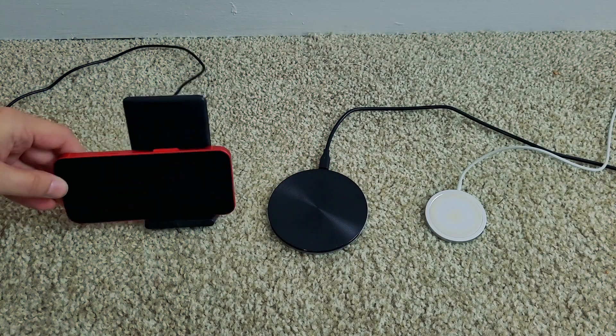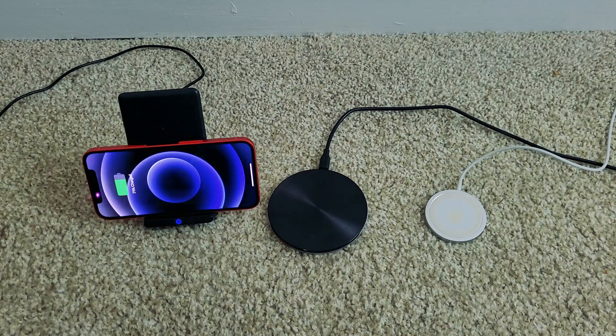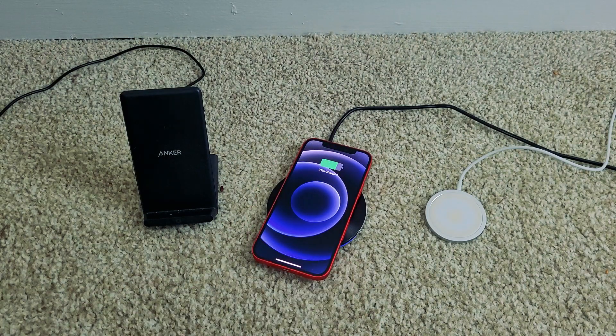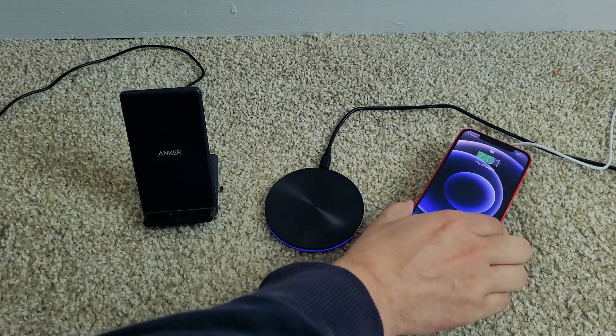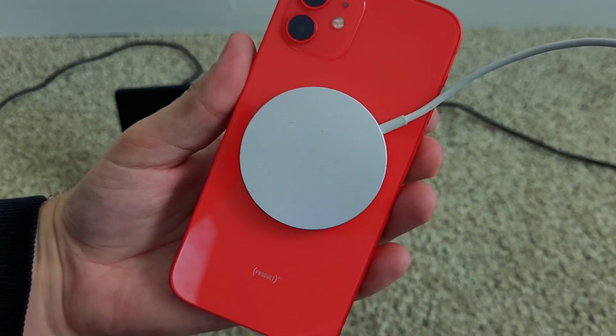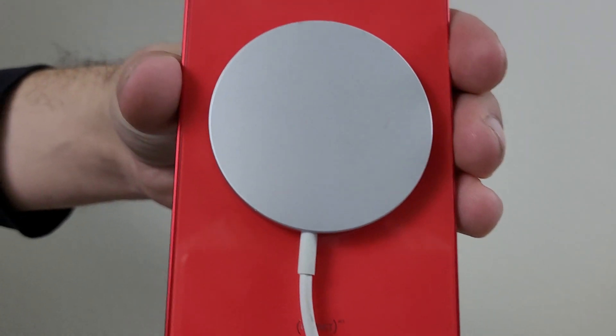Another benefit of the MagSafe wireless charger is that with regular wireless charging, if you don't position the phone perfectly — coils aligned on top of each other — it won't charge at the proper wattage and you get a lot of excess electricity going nowhere. MagSafe guarantees it snaps into place exactly where it needs to go.